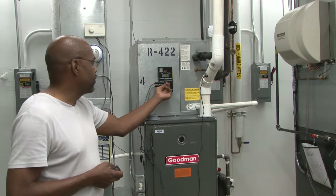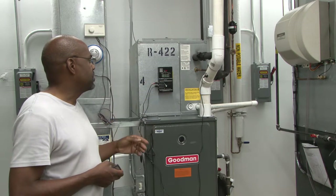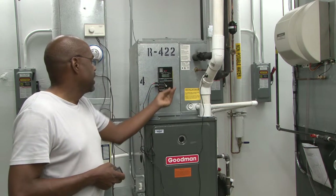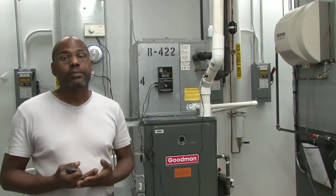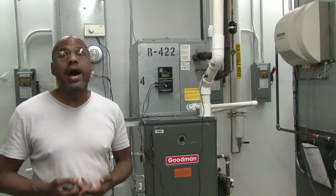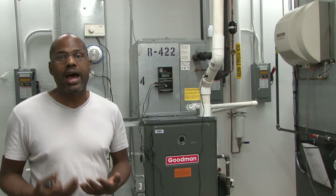Compared to this 90% efficient furnace at 94 degrees exhaust temperature going up the chimney, the 80% efficient furnace is almost 150 degrees. That is wasted heat. This is approximately 50 degrees higher temperature going outdoors — that energy could be inside the house.